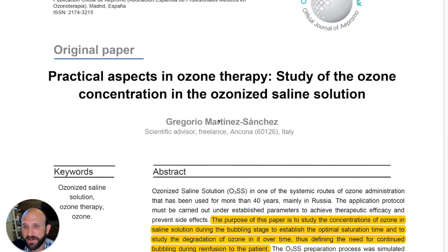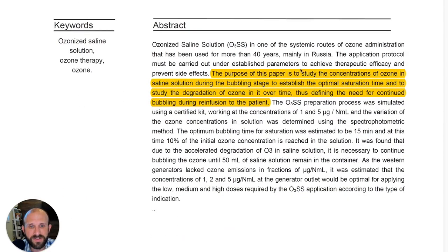He wrote this paper entitled 'Practical Aspects in Ozone Therapy: Study of the Ozone Concentration in the Ozonized Saline Solution.' It was accepted into the Ozone Therapy Global Journal in 2020, and this is important because it helps us understand how ozonating saline works.